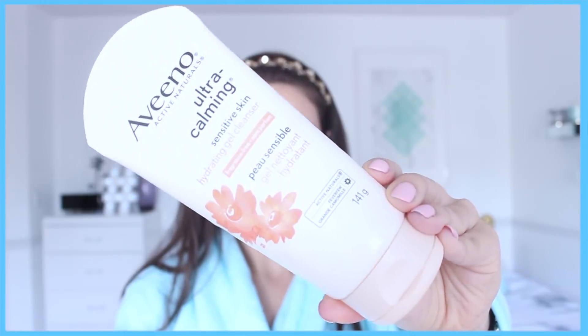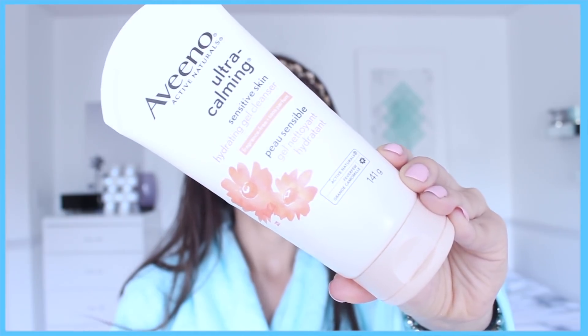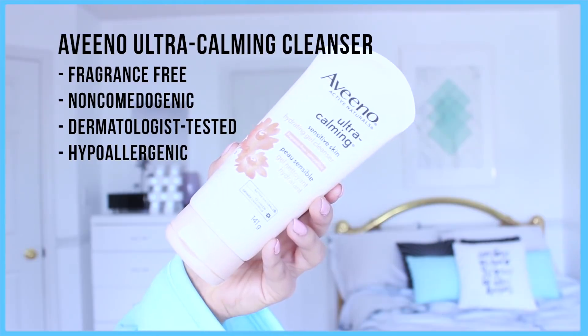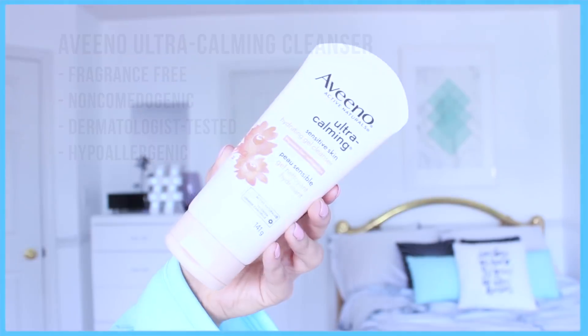Step one: use a gentle cleanser. For this I love using the Aveeno Ultra Calming Hydrating Gel Cleanser. It has so many benefits — one being that it is fragrance free. It's non-comedogenic, which you want to really look for on packages because this means that it won't clog your pores. It is dermatologist tested and hypoallergenic. I also love this cleanser because it's very hydrating and it doesn't dry out my skin after I use it.